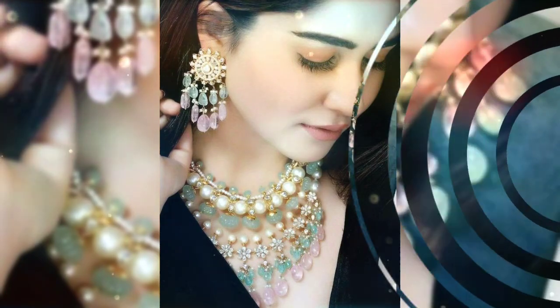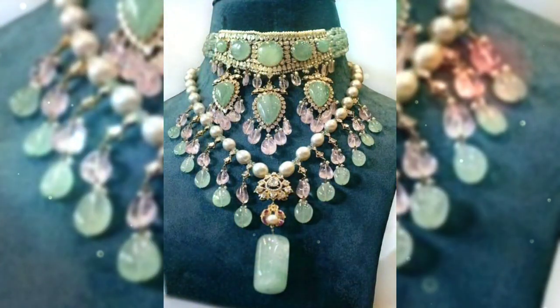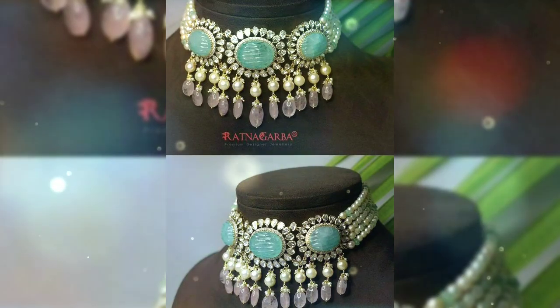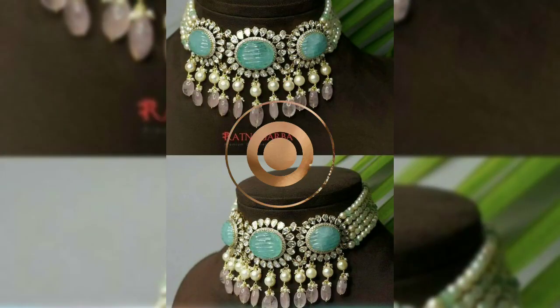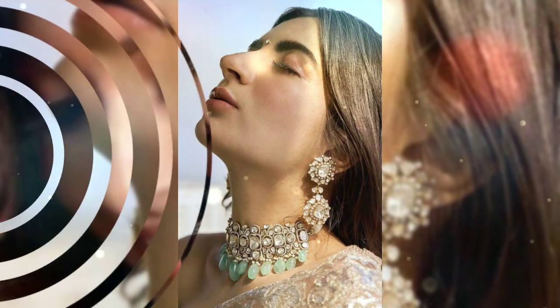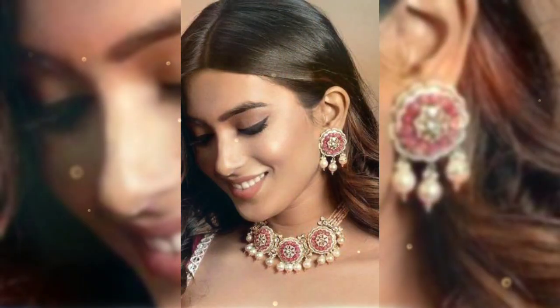The modern and minimalistic lehengas, like Alia Bhatt's, which was off-white with a lot of embroidery — the chokers are very beautiful with these. If you are a wedding guest or a bridesmaid, you can also carry it very beautifully.